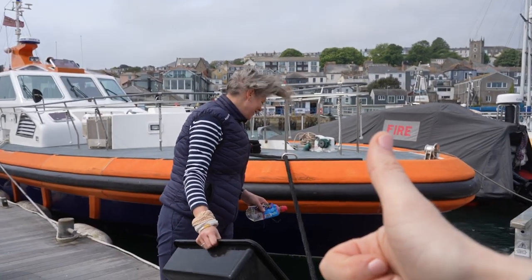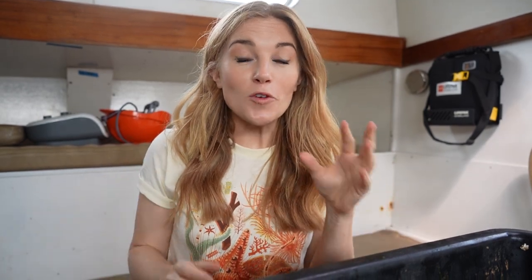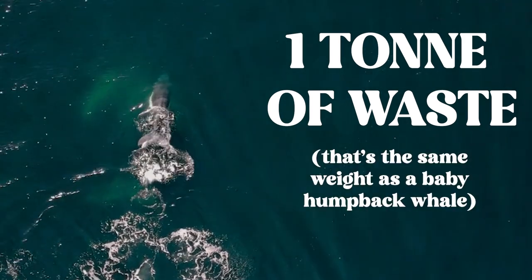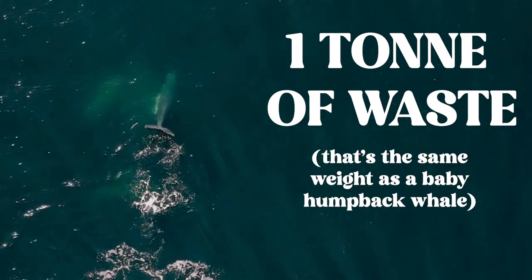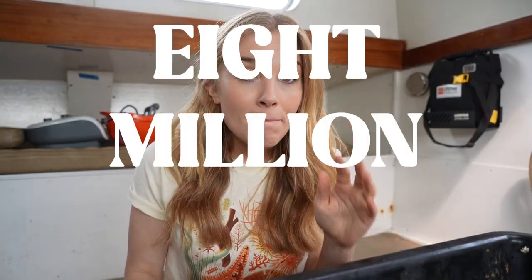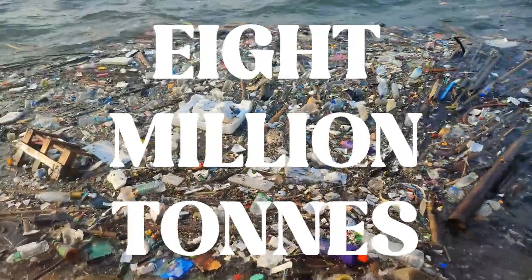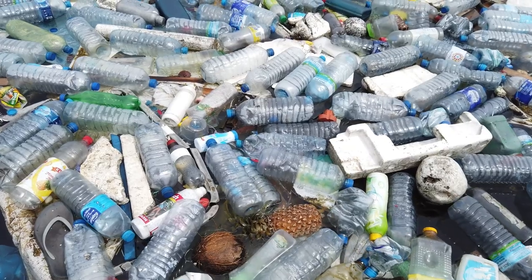A sea bin can catch about one tonne of waste every single year — that's about the same weight as a baby humpback whale! That's amazing — it's a lot of rubbish. However, can you believe that over eight million tons of plastic alone ends up in our oceans every single year? So whilst the sea bins are doing a brilliant job of keeping our marinas clean, it doesn't solve our global plastic problem.